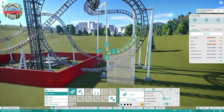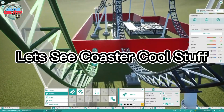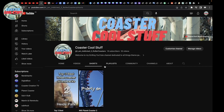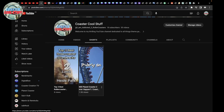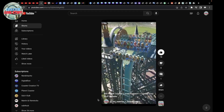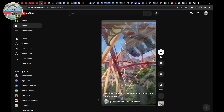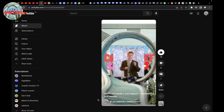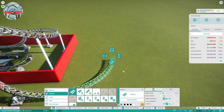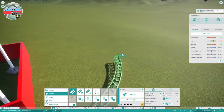Do you think Planet Coaster 2 will ever happen? Probably not, no. So now I've done a corkscrew, and that corkscrew is going to go into an outer bank.